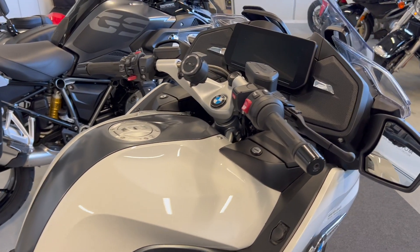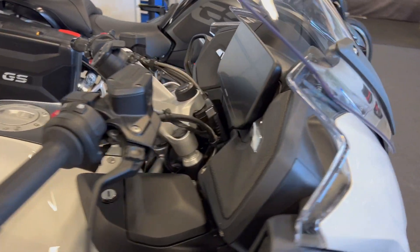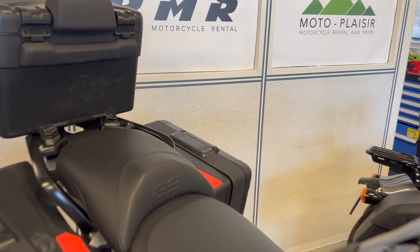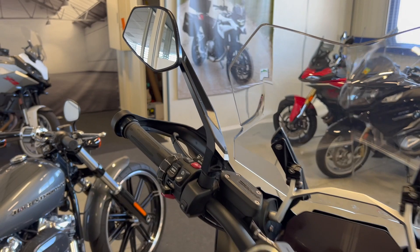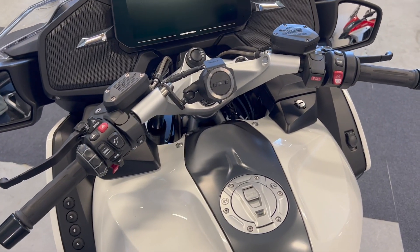The riding position on both bikes is pretty similar from a leg standpoint. On the GS the big difference is the handlebar, which is very wide — when you turn completely the handle can be very far if you are a bit small. On the RT it's a bit more natural with a less wide handlebar and your hands positioned a bit lower.